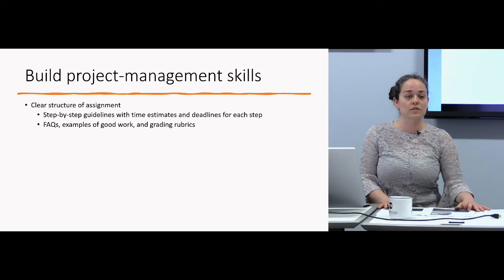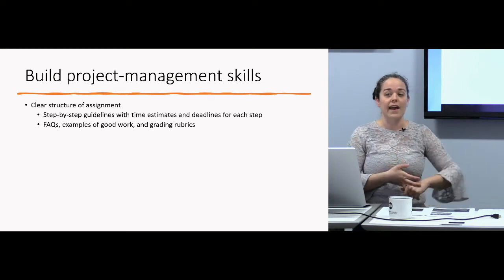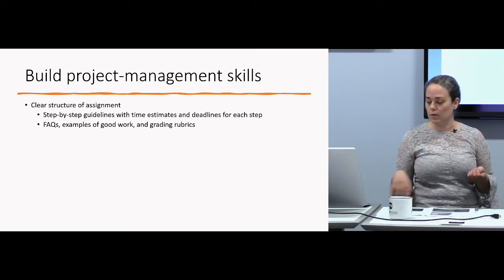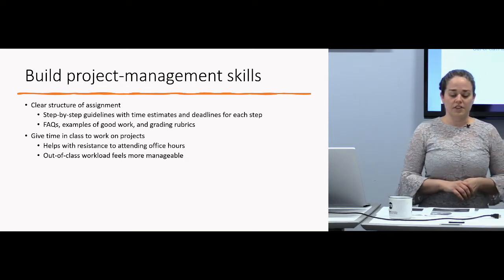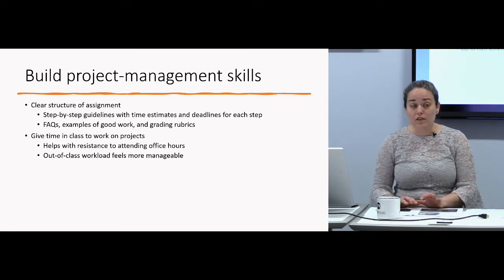I also like to give time in class to work on projects. A lot of students are resistant to attending office hours, but if you're right there in class they can just ask the question. It helps them see you as more approachable. Especially if there's a group element to the project, that in-class time is really valuable. Students with weak time management skills feel the workload is much more manageable when they've had that in-class time.